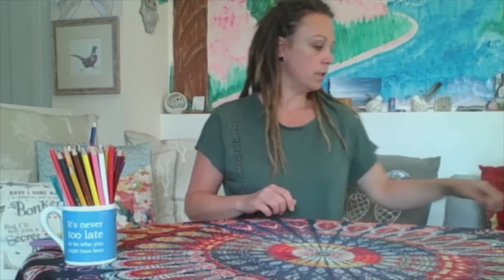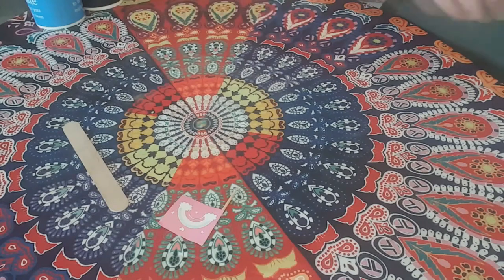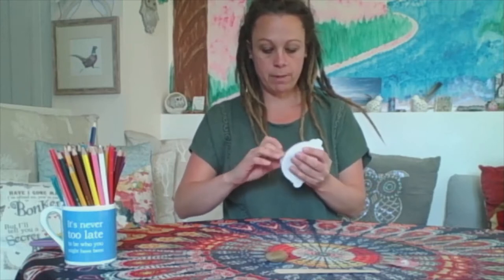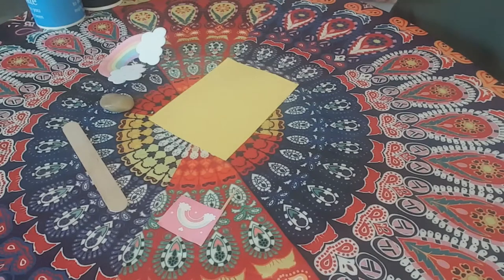Okay so let's get started. I'm going to take my five chosen objects. I've got a rainbow on a stick, I've got an actual stick, I've got a stone, and I've got some post-it notes. And then some paper — I've chosen yellow paper because yellow is one of my favourite colours, it's nice and happy and bright.